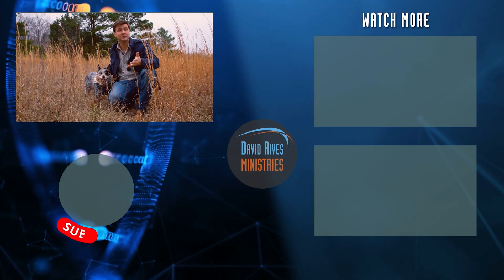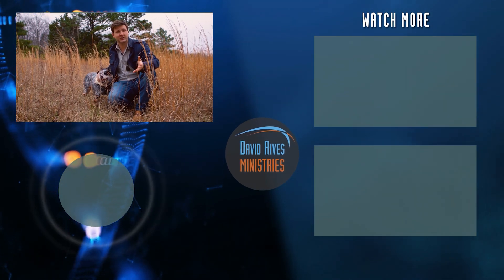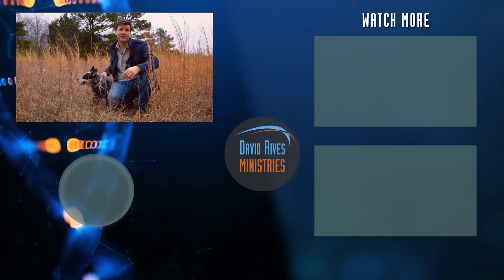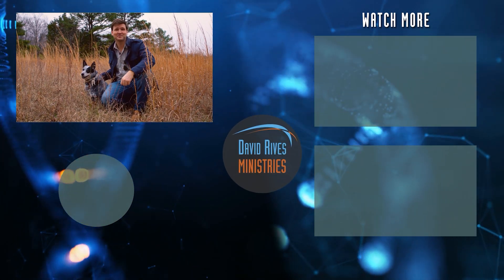If you like this video, be sure to like and subscribe and hit the bell notification to be notified about new videos. We're a non-profit ministry, so all of your donations help us make content like this. Thank you.